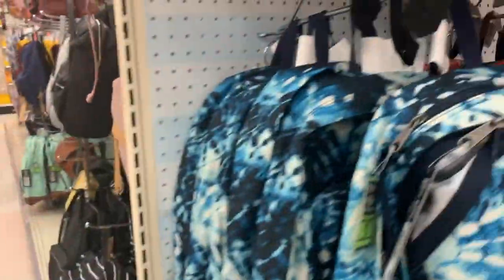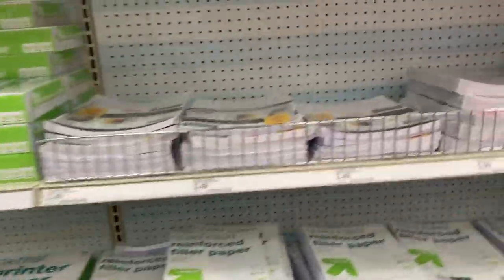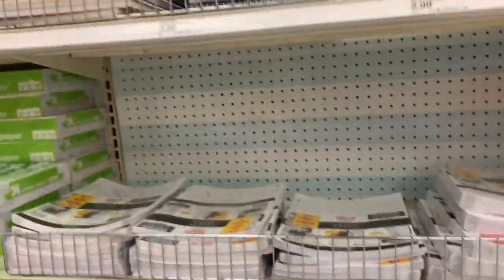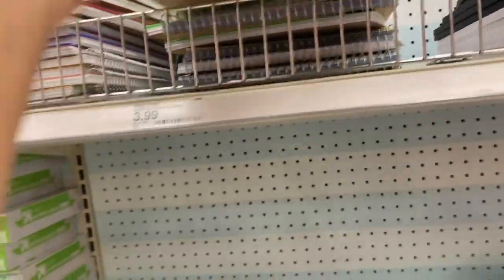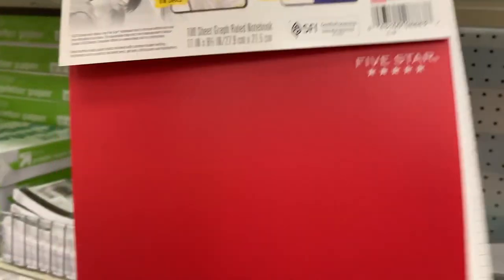They still have paper — graph paper, printer paper, a bunch of paper. Here's graph paper. Oh, do they have a notebook version of graph paper? Is that graph paper? Yeah, open it up!